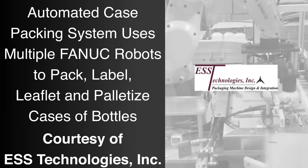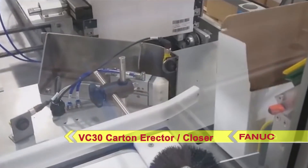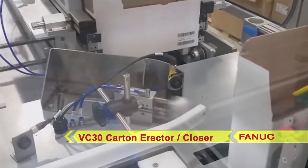FANUC America Authorized System Integrator ESS Technologies developed their VC30 Carton Erector and Closer to utilize a variety of FANUC robots in order to provide customers with a flexible system for erecting, loading, and closing auto-bottom cartons.